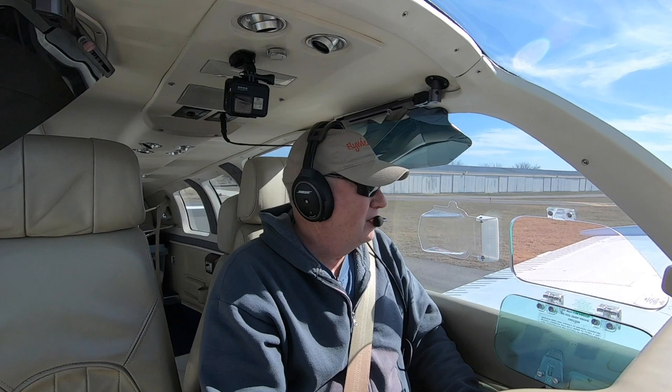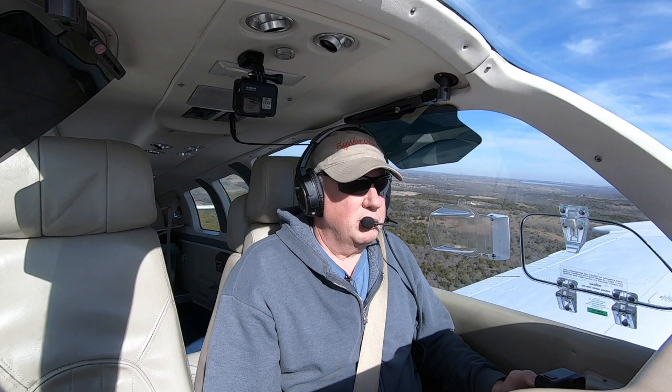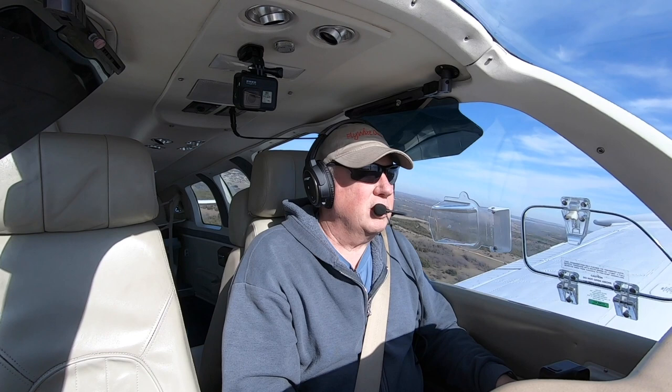There's about a million ways to manage your engine during climb out. I'm going to show you mine. Stick with us on Flyway. I'm Scott Verdue and today on Flyway we're going to take a look at engine management, or fuel management, during the climb.